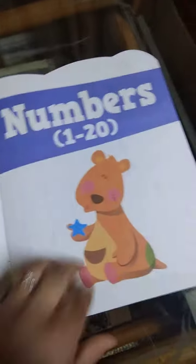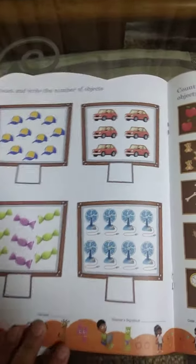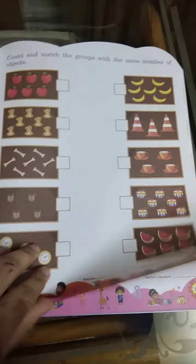And it's just not number tracing — it has a match concept as well. You can also trace the shapes. After every five numbers, it has something like this. After 10, it's like this. So it's a very good book, I like it. I'm going to post my stories about it sooner.